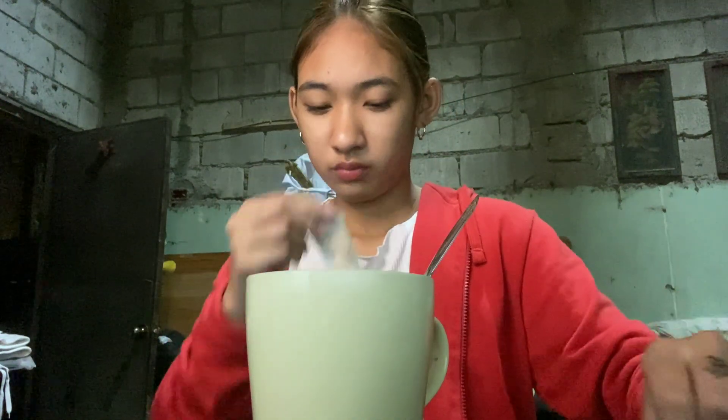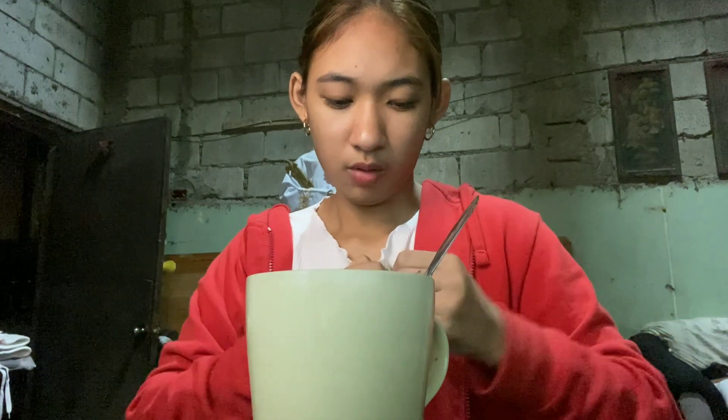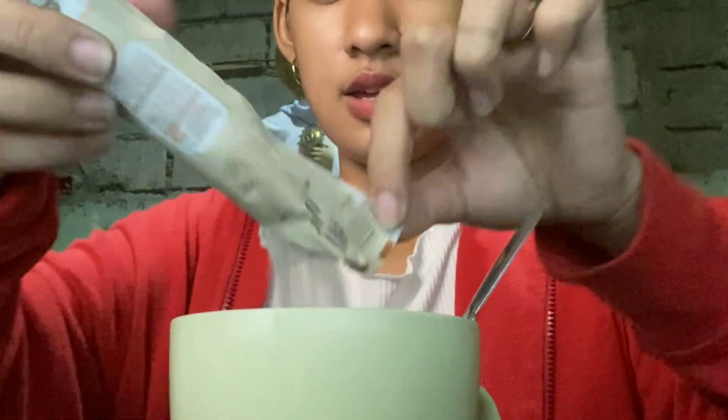Let's open it. I'll just bite it open. Wow, it smells so good! For my cup, I didn't fill it all the way with water because I'm not sure yet — I'm worried it might taste bland if I add too much. So just half a cup of water first. There, I put it in.